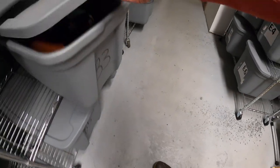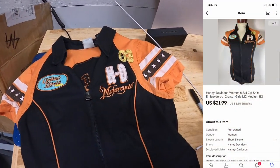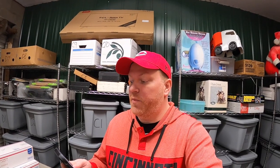Next thing is in B3 — a women's Harley shirt. Got this at a garage sale about three weeks ago, have a dollar into it, sold for $21.99 plus shipping.